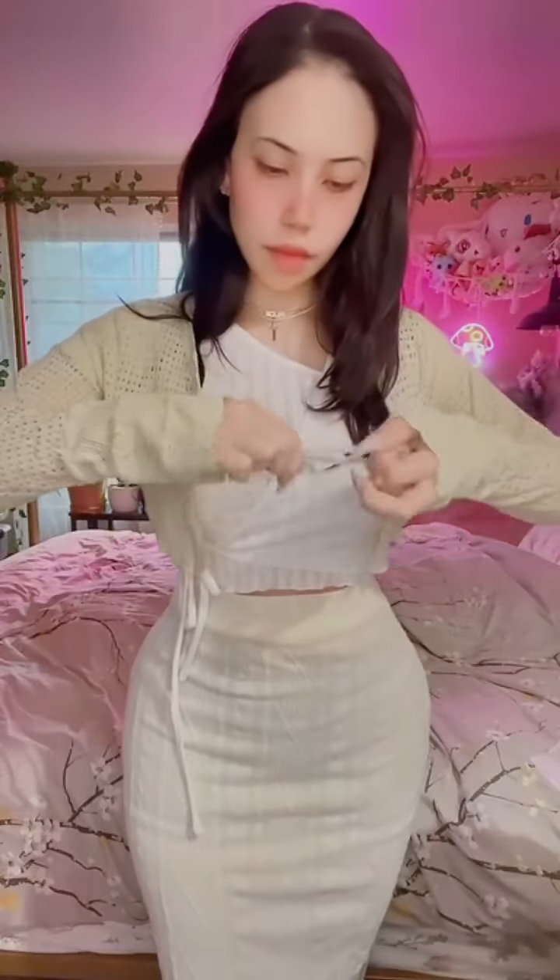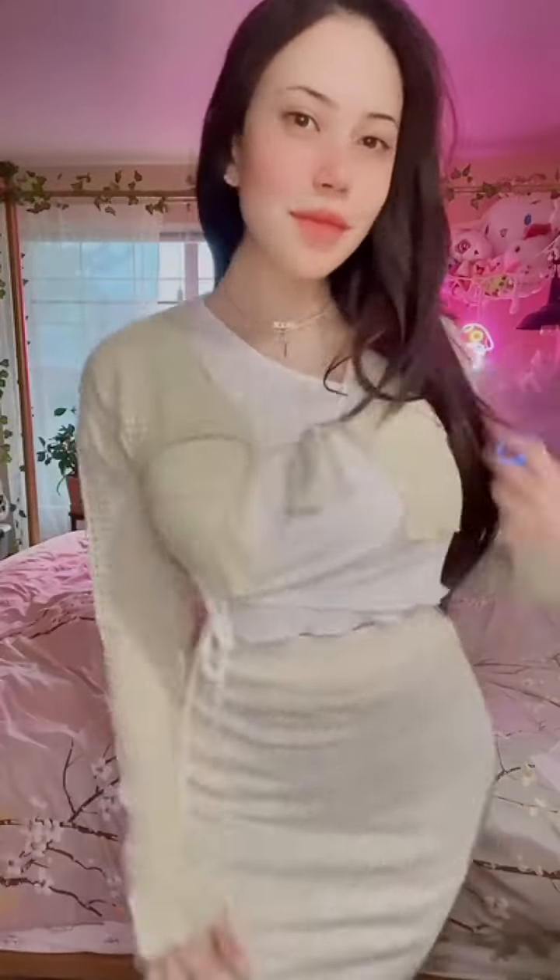The first few things I got were this skirt, this wraparound top, and this really lightweight knit cardigan. The skirt is very cozy and stretchy. The top is very nice because even if the tie comes undone, I'm not flashing everybody.